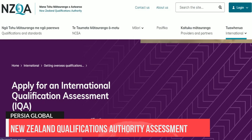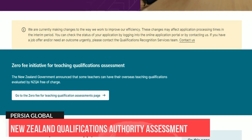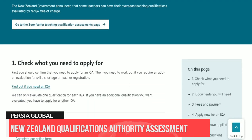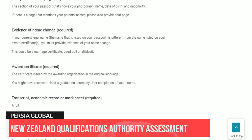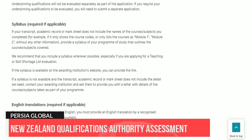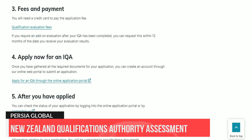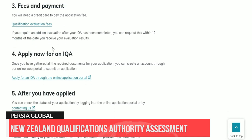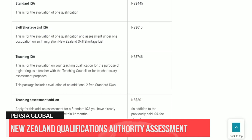To start your assessment, you need to apply for an International Qualification Assessment, or IQA, with the link below our video. First, confirm that you need to apply for an IQA, then work out if you require an add-on evaluation or skills shortage assessment. They can only evaluate one qualification for each IQA, so if you have an additional qualification you want evaluated, you have to apply for another IQA.